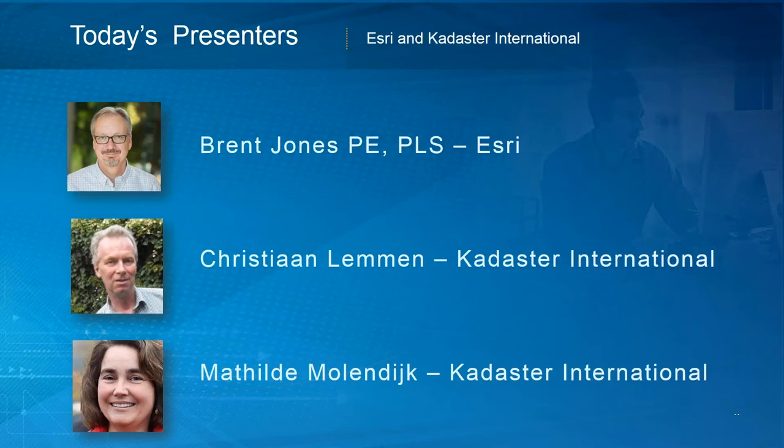We also have Matilda Mullendijk, who works as a regional manager for Latin America at Cadastre International. She's interested in innovative approaches in land administration, such as the fit-for-purpose concept, and she works on the project Land Tenure for Peace. Current projects are in Brazil, Cuba, Aruba, and Suriname, with previous projects in El Salvador, Albania, Honduras, Guatemala, Romania, Slovakia, and Bolivia. I'm Brent Jones, the Cadastre Industry Manager for Esri, and I'll be your host today.